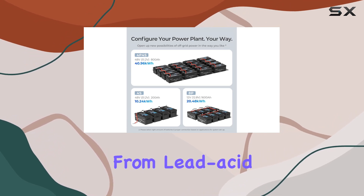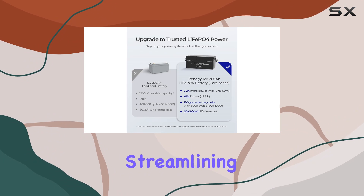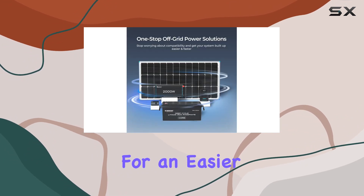Upgrading from lead-acid batteries? Renegy's got you covered, streamlining compatibility between components for an easier and faster setup.